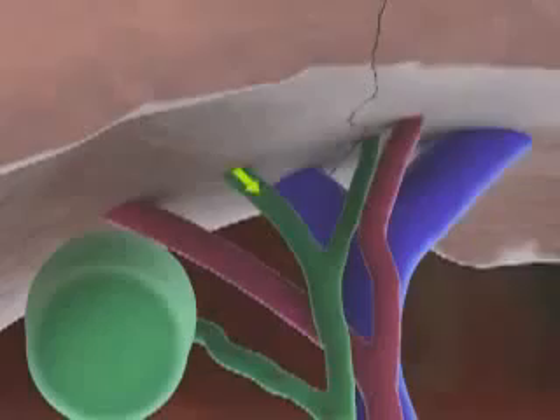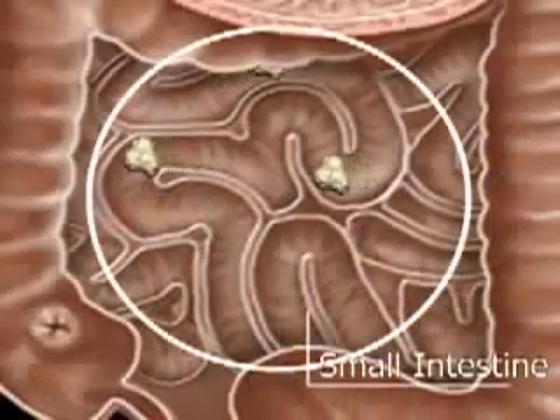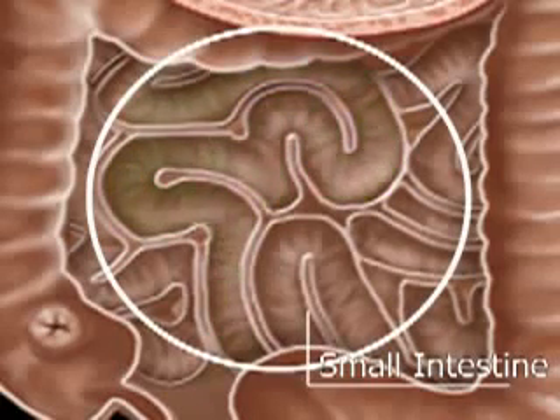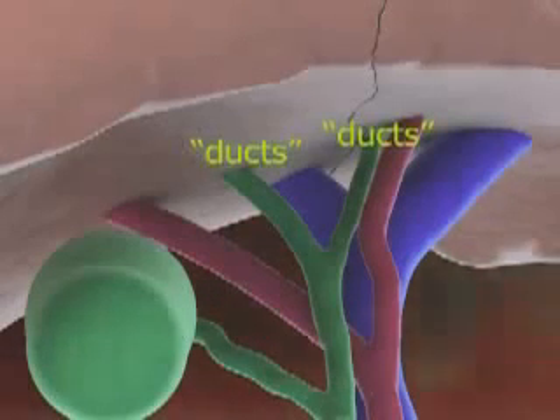Finally, your liver also makes bile, which is a fluid that dissolves fat. This takes place in the small intestine. Fats need to be dissolved so they can be absorbed into the bloodstream. In order for bile to get to your small intestine, the liver cells are connected to small tubes called ducts that eventually come together to form a larger passageway.